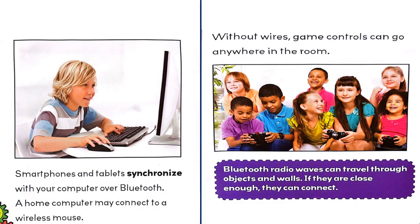Smartphones and tablets synchronize with your computer over Bluetooth. A home computer may connect to a wireless mouse. Without wires, game controls can go anywhere in the room.